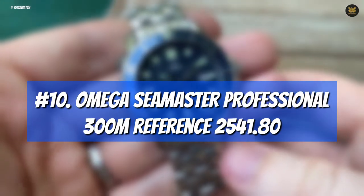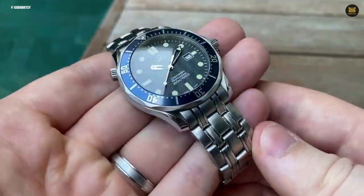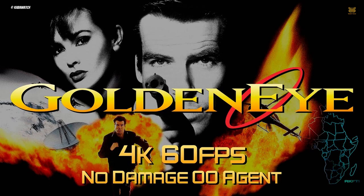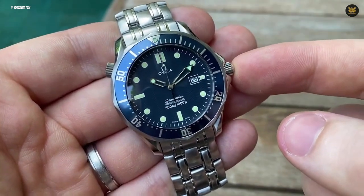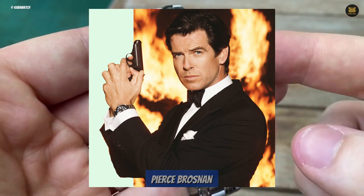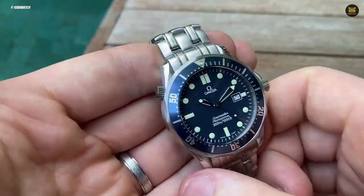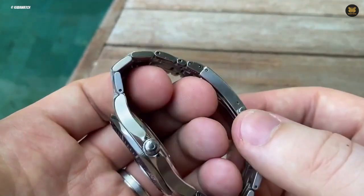Number 10: Omega Seamaster Professional 300M Reference 2541.80. The next Bond movie wasn't released until six years later, in 1995. The film GoldenEye marked a new beginning for the franchise, featuring a new official watch partner in Omega and a new actor, Pierce Brosnan, who was a solid and reliable choice with his sharp looks and humorous demeanor. The Omega Seamaster made its debut in this film as a custom-made quartz dive watch featuring a laser in its bezel and a built-in detonator, adding to the gadgetry that Bond was known for.